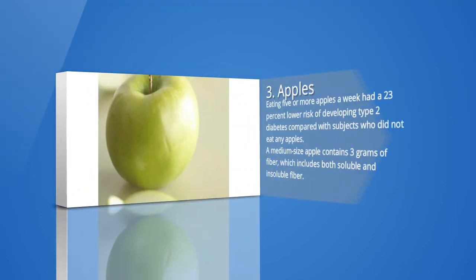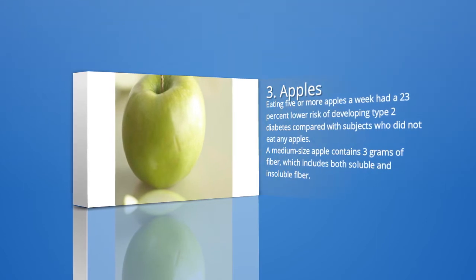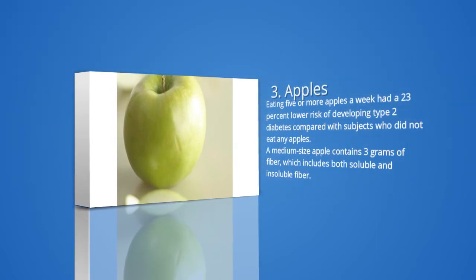3. Apples. This crunchy fruit also appears to offer protection against diabetes. The Harvard School of Public Health examined the diets of 200,000 people and found that those who reported eating five or more apples a week had a 23 percent lower risk of developing type 2 diabetes compared with subjects who did not eat any apples. A medium-size apple contains three grams of fiber, which includes both soluble and insoluble fiber.